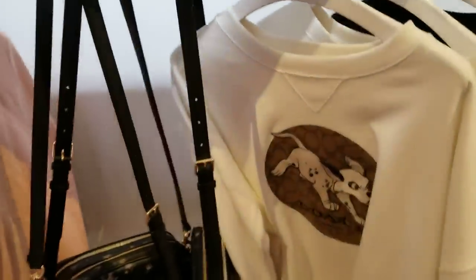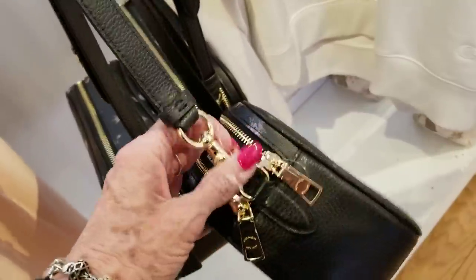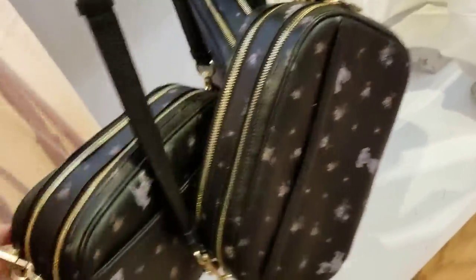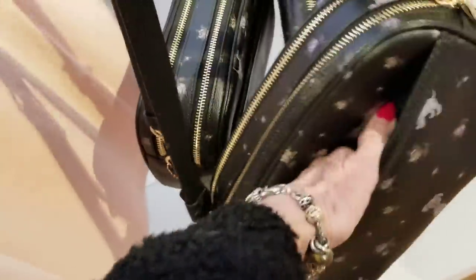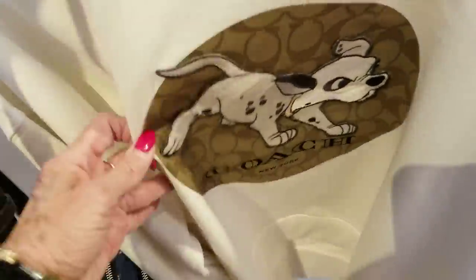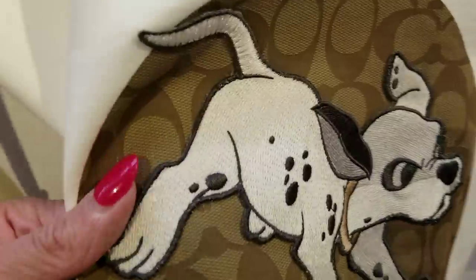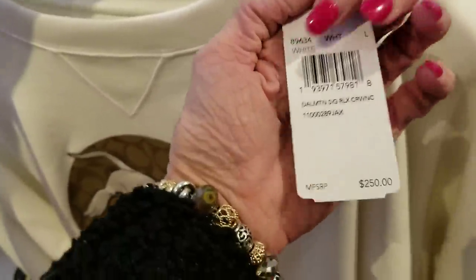Here we've got a little bit more room to look at these two. This is a larger bag I haven't seen before. I wonder if there's a price on that one — I don't see it, maybe in the back flap. No luck. And there's a Disney sweatshirt with a dog embroidery — the sweatshirt is $250.